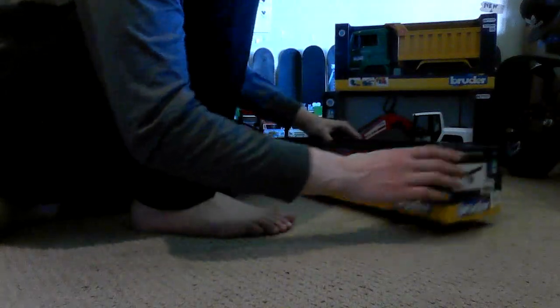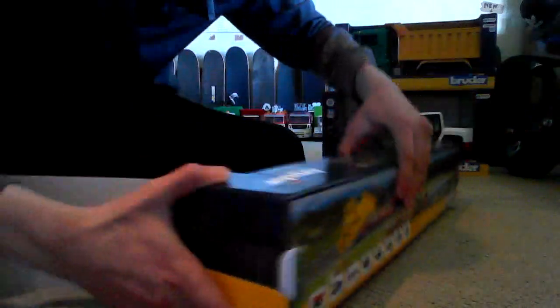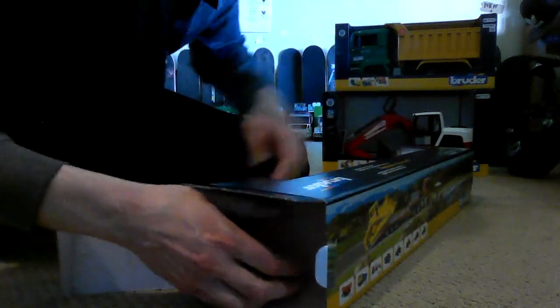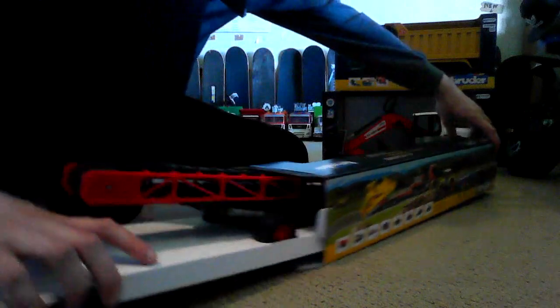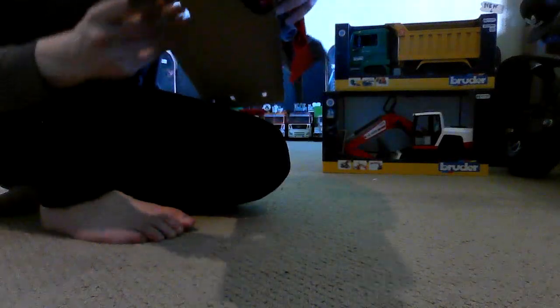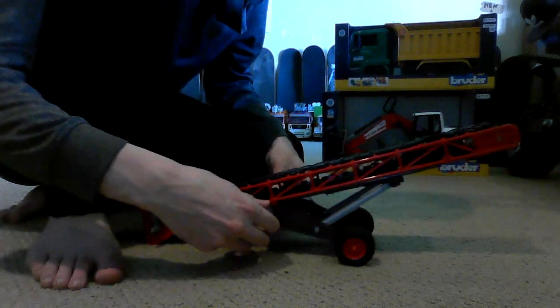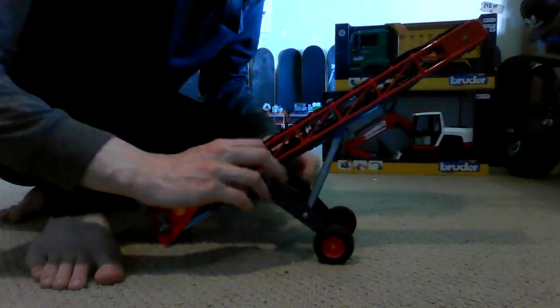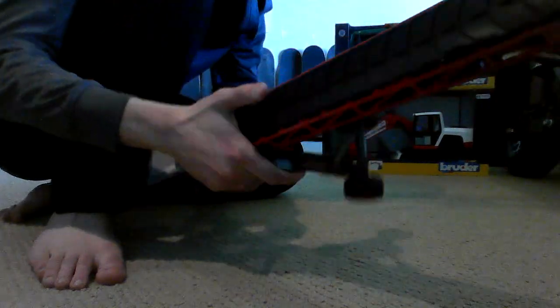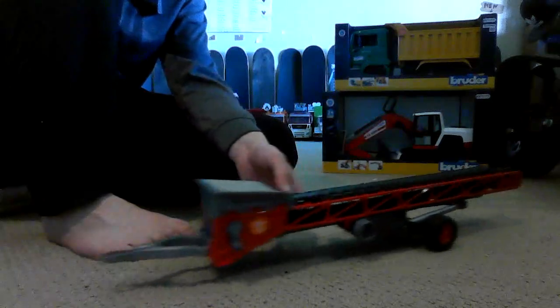Now we're going to open the conveyor belt, because I'm actually really excited about this one too. I'm still trying to find the Scania low loader — I've never been able to find it in the store, but I think I might have seen one on eBay, so maybe in a few months. This knob you turn to raise it up — it goes up pretty high. Underneath you get a little hitch, so you can hook it up to a dump truck or something, then lower it back down.